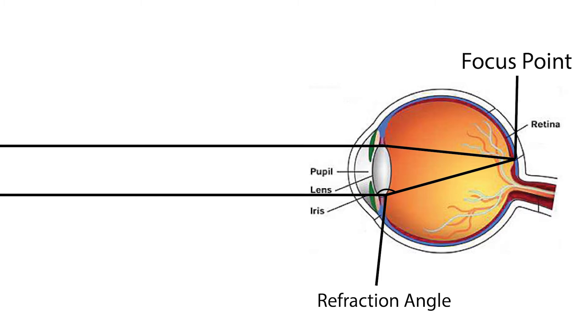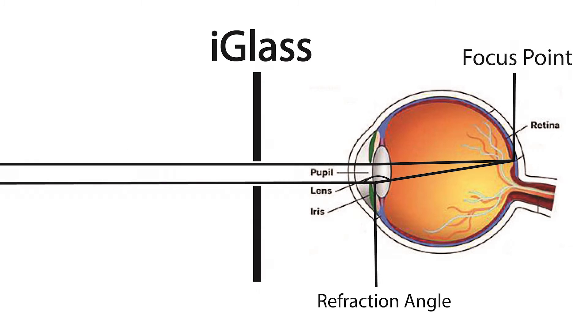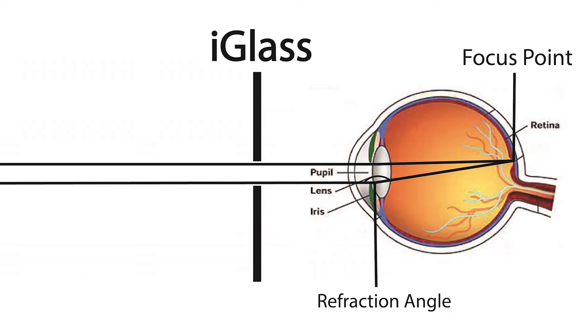However, with our innovative eyeglass, this opening is much smaller, so the lens hardly has to refract the light. In fact, the refraction angle is so small, nearly everything is in focus all the time. Our team made sure that the opening is still big enough that the light is not accidentally diffracted by the pinhole.